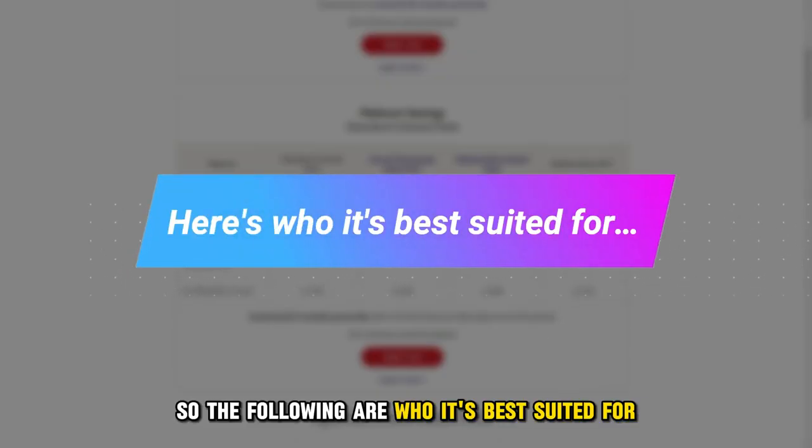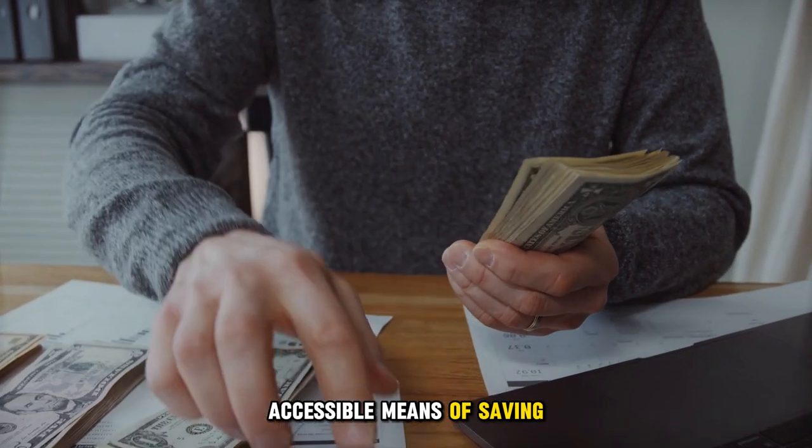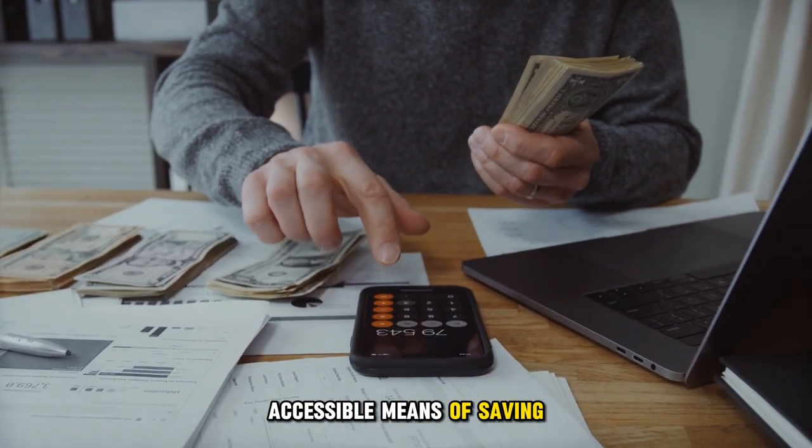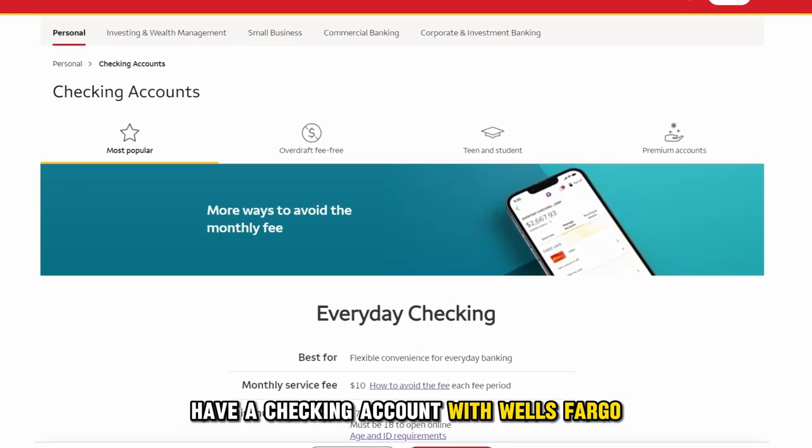The following are who it's best suited for: those who want convenient, accessible means of saving, and those who already have a checking account with Wells Fargo.